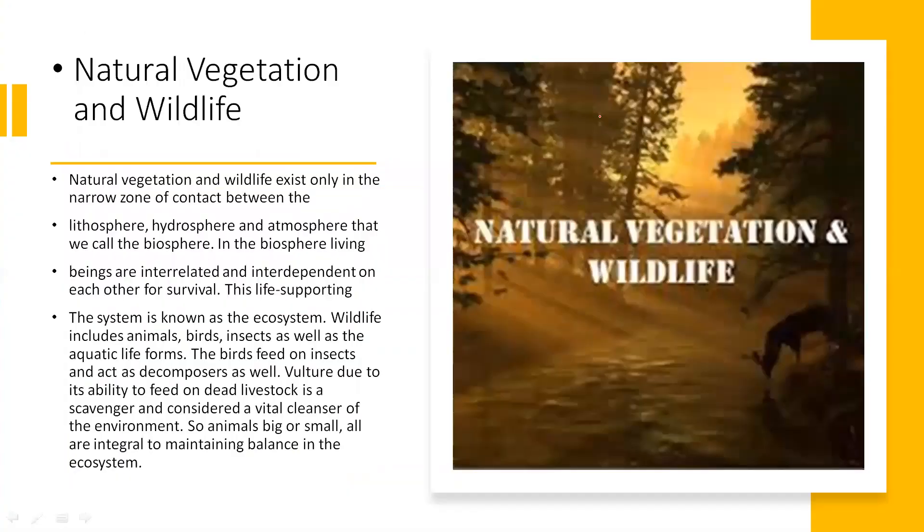Coming to the last part of the chapter — natural vegetation and wildlife. Natural vegetation and wildlife exist only in the narrow zone of contact between the lithosphere, hydrosphere and atmosphere, which we together call the biosphere. In the biosphere, living beings are interrelated and interdependent on each other for their survival — this life-supporting system is known as the ecosystem. Wildlife includes animals, birds, insects, as well as aquatic life forms.